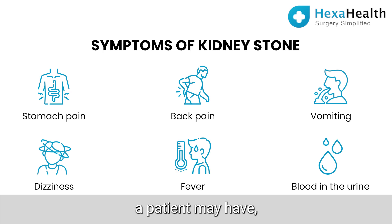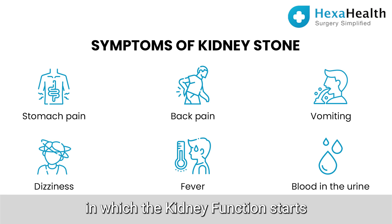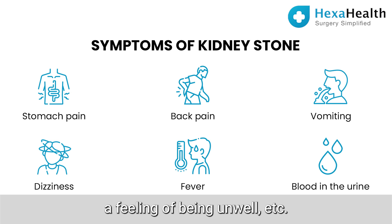The other symptoms which a patient may have include blood in the urine, high-grade fever, or in some patients in which the kidney function starts getting affected, the patients may have nausea, vomiting, loss of appetite, a feeling of being unwell, etc.